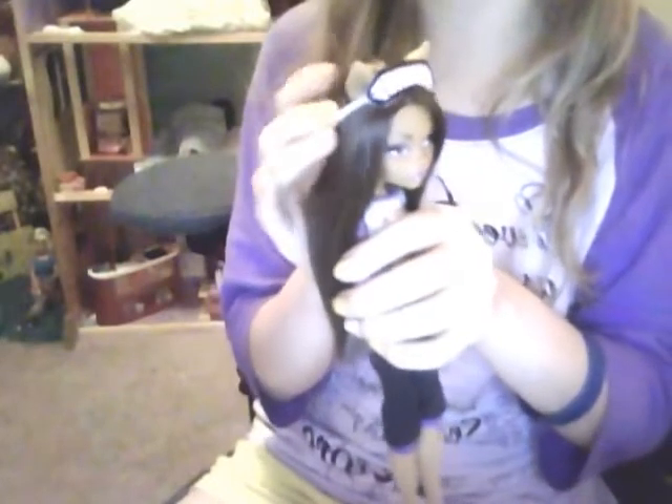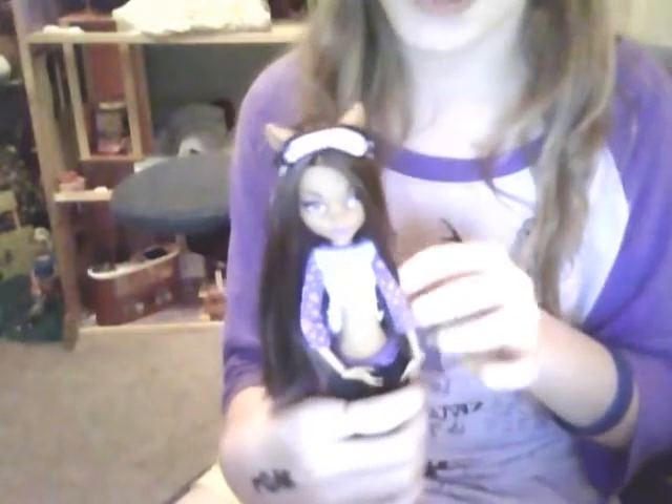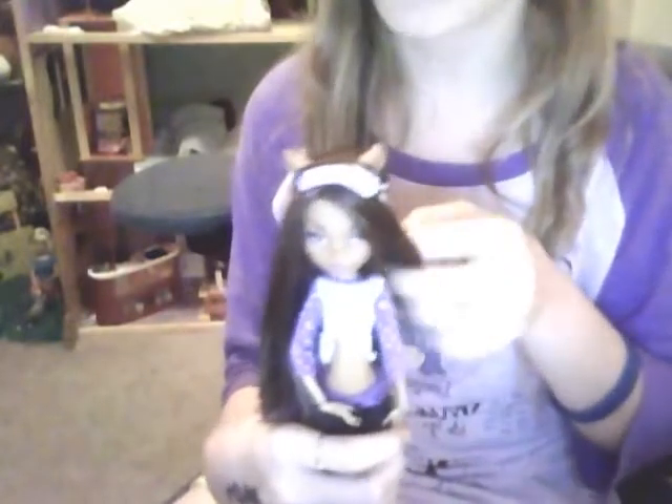Hey guys, so today I'm going to show you — well, not how to make anything, but things you can use and a little bit of how you can make things that go in your doll's book bag. I can't show you how to make a book bag; My Froggy Stuff has a tutorial on it, and I think I am going to make that book bag now that I got duct tape.